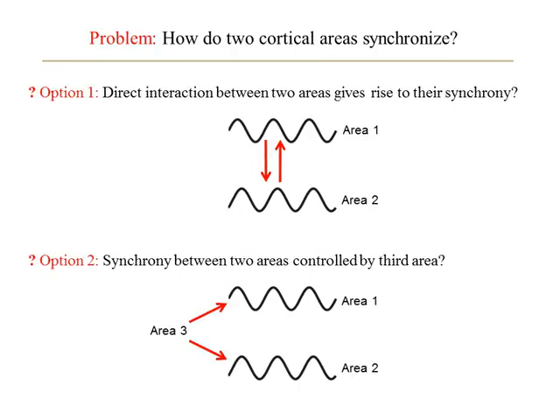The question is: how do two cortical areas synchronize? Here we will consider two possibilities. One option is that direct interactions between areas 1 and 2 give rise to their synchrony. An alternative option is that a third area directly connected with area 1 and area 2 gives rise to their synchrony. Brain anatomy provides insight into which of these options operates.